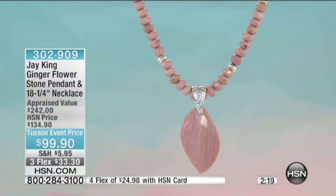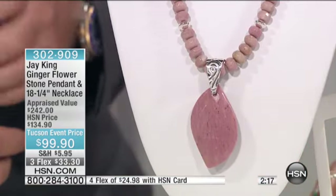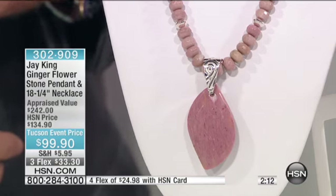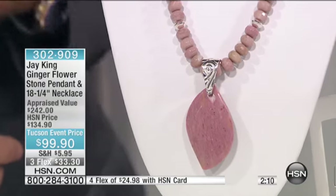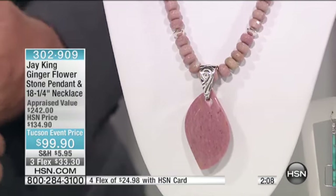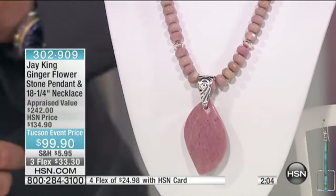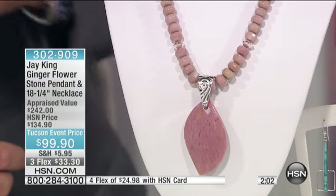This is really kind of a unique design for us. We've never done anything where we've actually — so you get the beaded necklace, which is 18 and a quarter inches. You get the two and three-quarter inch extension chain, so you can wear it a little bit higher or a little bit lower. You can wear the necklace by itself. It has silver beads incorporated.